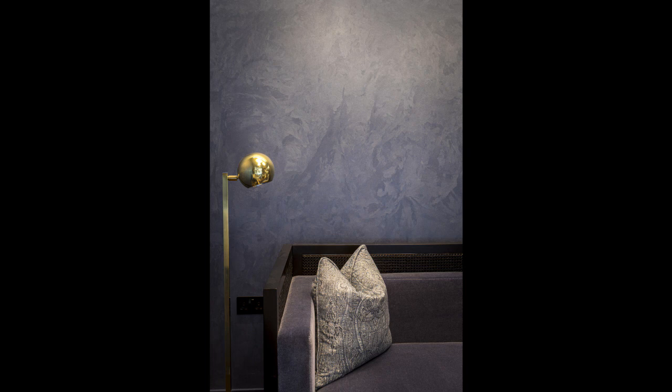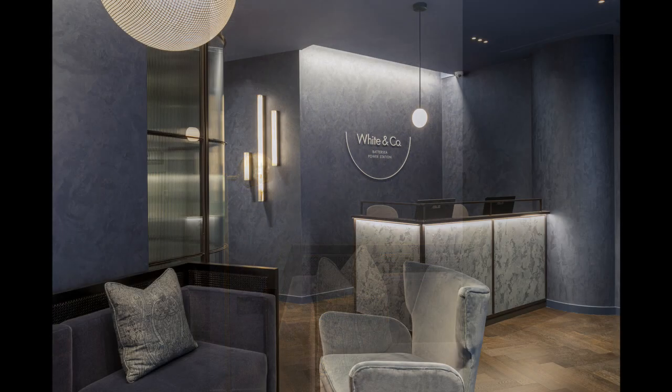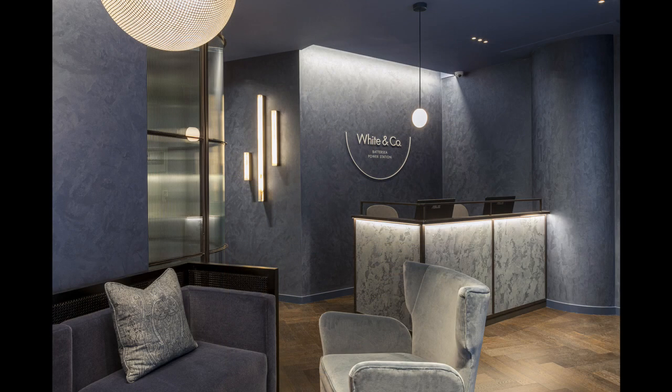Working to a soft colour palette, the use of additional custom Armour FX granite polished plaster panels to the front desk creates a stunning first impression.